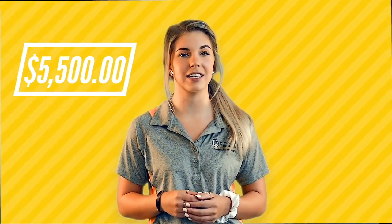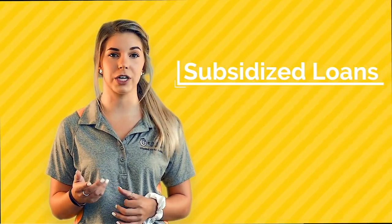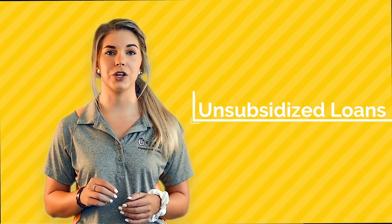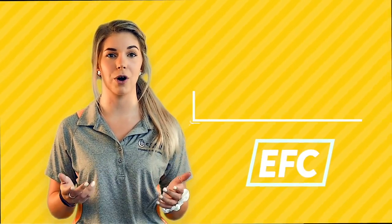Most first-year college students are also eligible for $5,500 in federal direct subsidized and/or unsubsidized loans. Subsidized loans are funding that you will have to pay back eventually, but the government pays the loan interest while you're still in school. Unsubsidized loans, on the other hand, begin accruing interest immediately. The amount of each loan type you can receive is determined by your expected family contribution, or EFC.